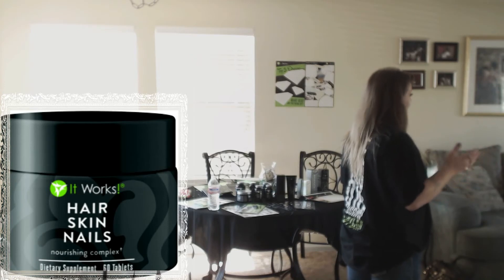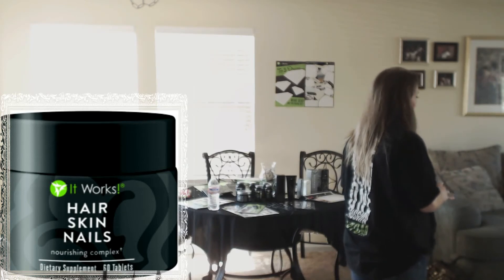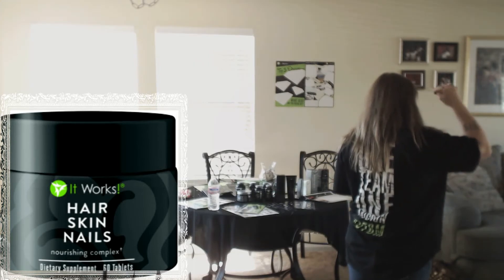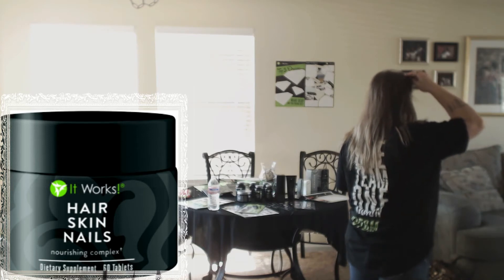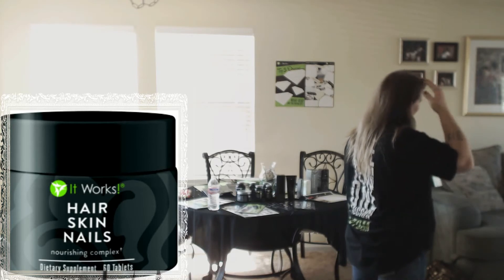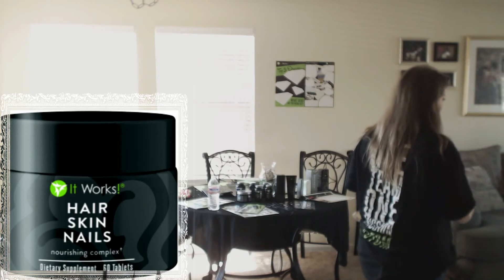On average it takes two to four weeks to start seeing results. I took this for about a month and I had a bald spot right here. See this little hair that's shorter than everything else? This is actually from the hair, skin, and nails that grew back out. This bald spot was here forever - it was something I pulled out when I was younger and I always had it. It just started growing back. It's thin, but it started growing back. I totally believe in this product 100%. I have tons of before and after pictures on my phone.